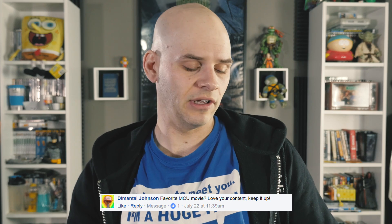Demanti Johnson asked: favorite MCU movie? Love your content, keep it up. I will keep it up. And that's easy — Winter Soldier by a long shot. I think most folks would agree with me on that.